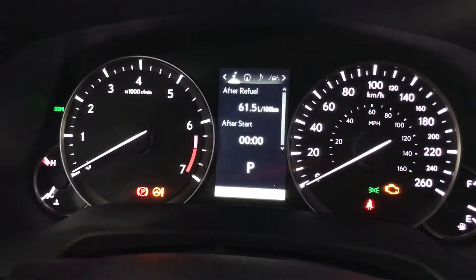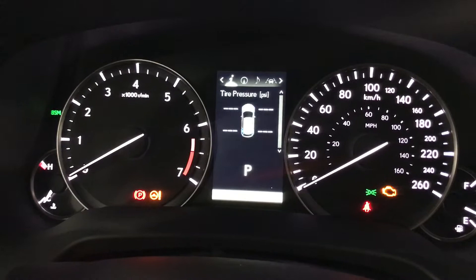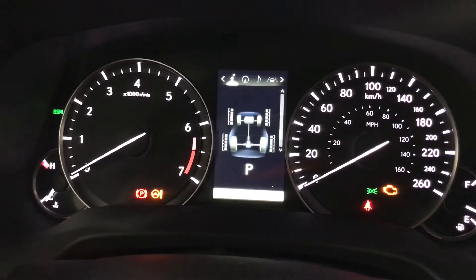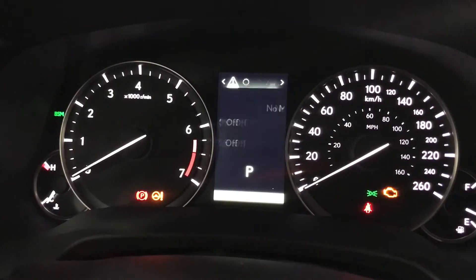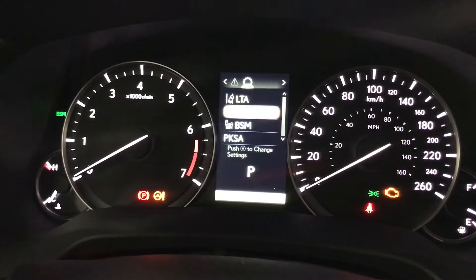The driver information display is where we can see our fuel economy, kilometers till empty, eco indicator, tire pressure, compass, audio, messaging, and the Lexus Safety System 2.0.